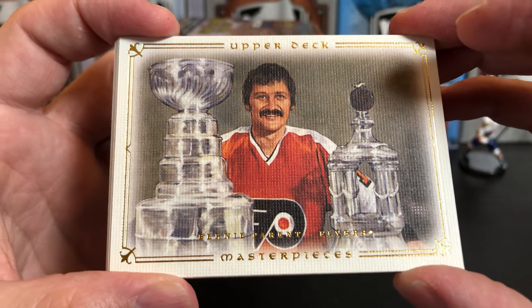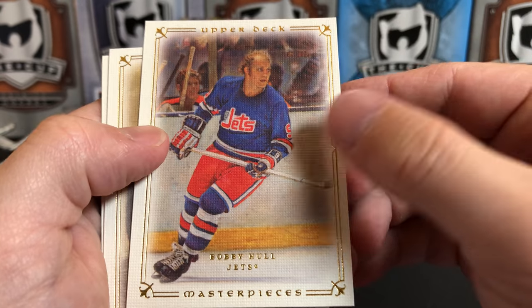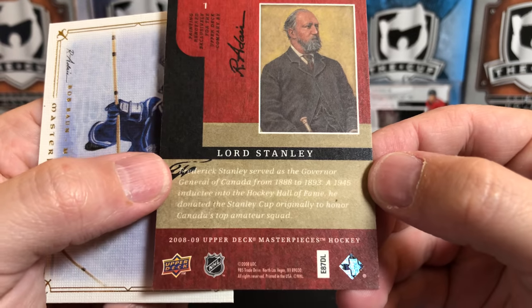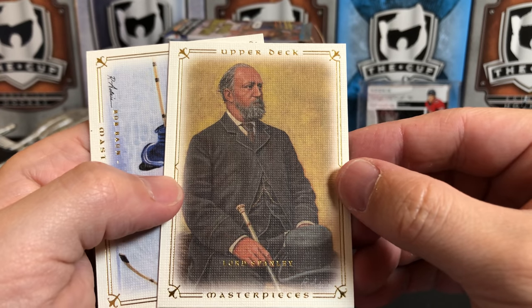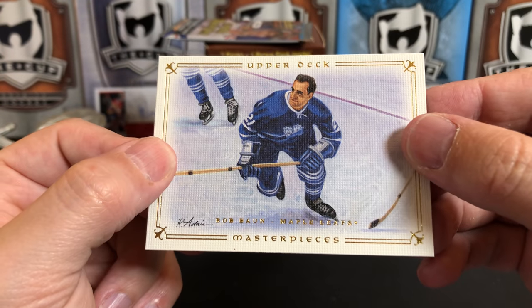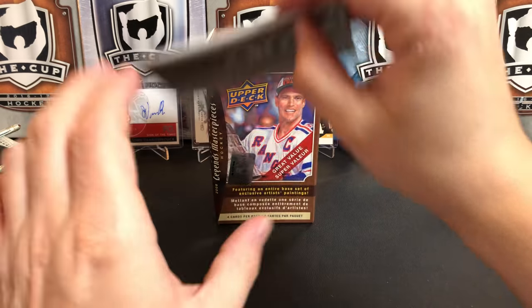We've got Bernie Parent with his Stanley Cup. Lots of Stanley Cups on this product. Bobby Hull, and Lord Stanley — the man who had the Stanley Cup made to honor Canada's top squad. And we've got Bob Baun, I'm sorry — these are really tiny letters.